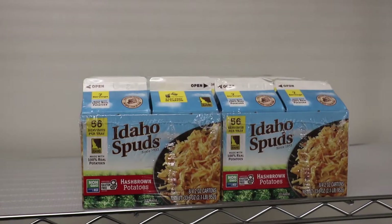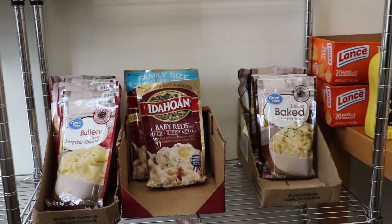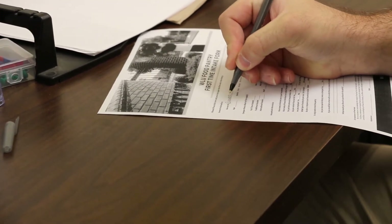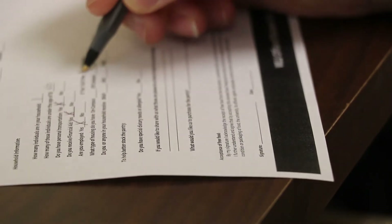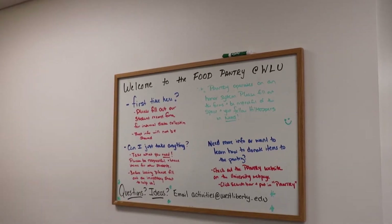You're welcome to take what you need, but we ask that you be courteous of the needs of others as well. Once you've selected what you need, simply fill out the inventory form located by the door. This helps us keep track of what needs to be restocked and how popular items are. You can find instructions on the whiteboard inside of the pantry.